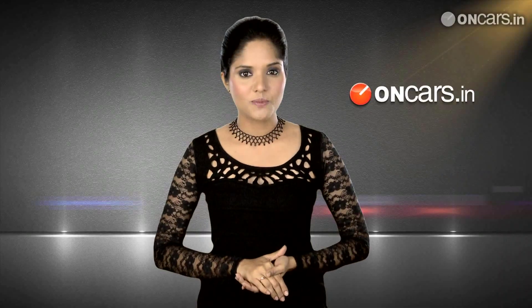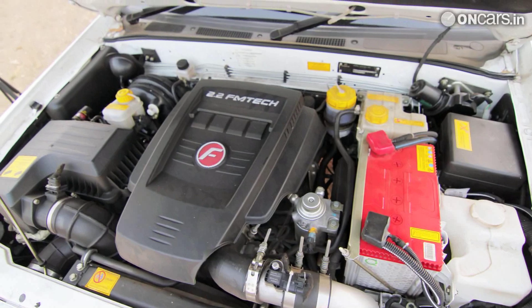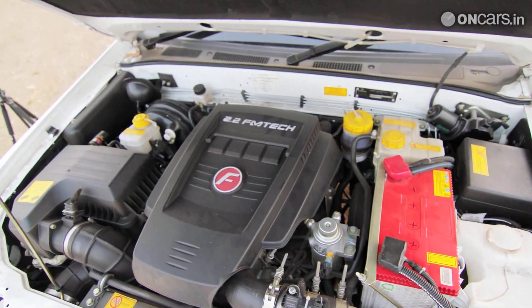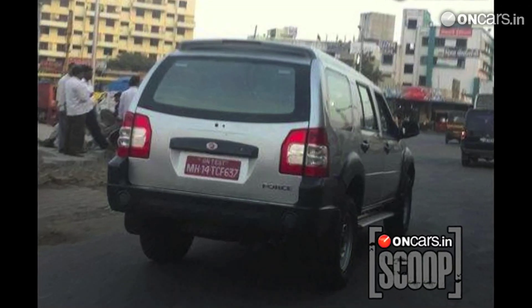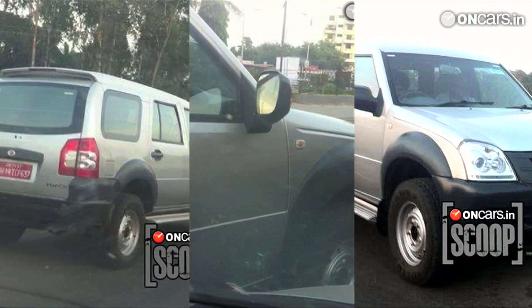Rumour has it that Force Motors can replace the Stella 2.2L Mercedes-derived engine by something from their Traveller range. They haven't yet made any announcements about the new variant, but we are hoping to see it in showrooms in early 2013.